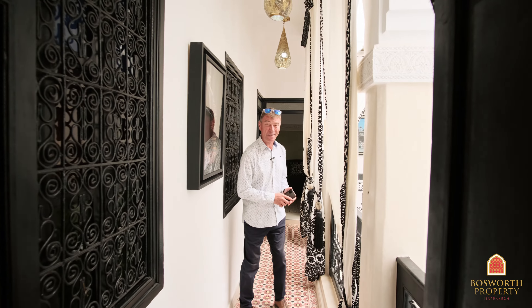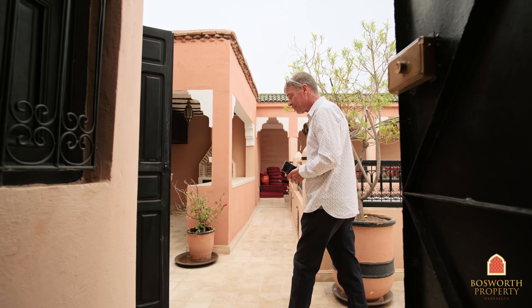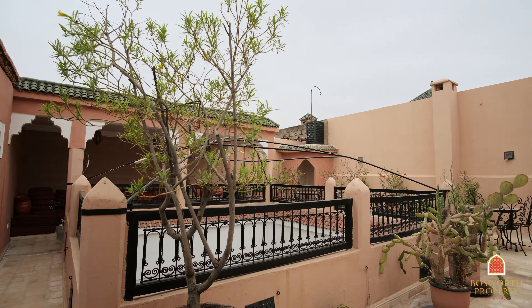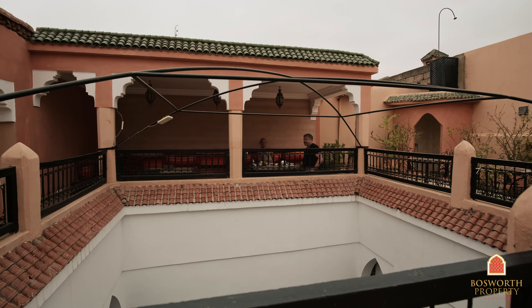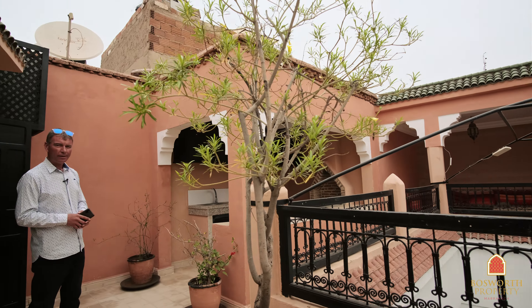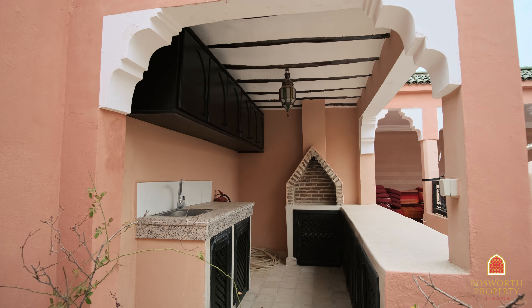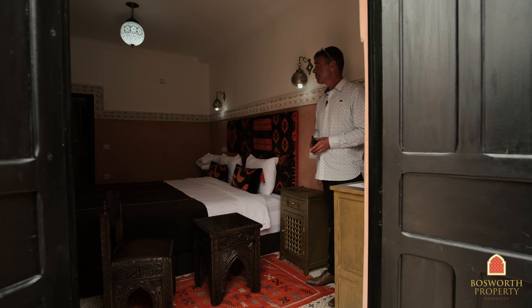So now we'll go up to the terrace. Here we are on the first level of the terrace. Great spaces there. And there's a lovely summer kitchen here as well. And our sixth room is here — lovely space again.